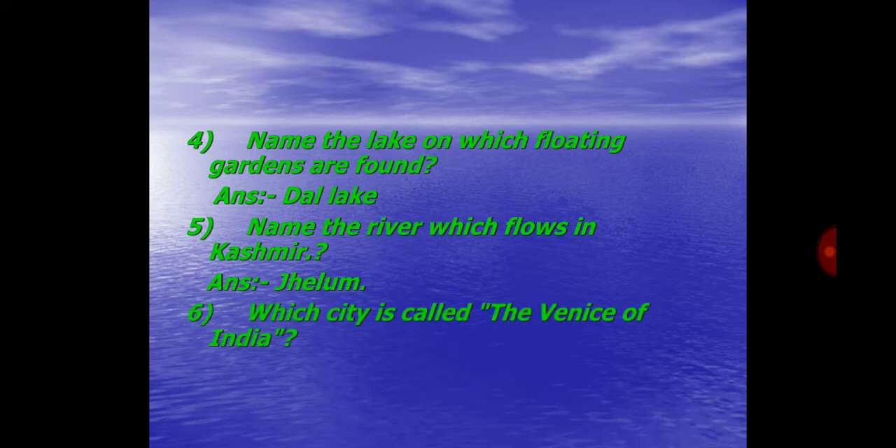Question No. 6. Which city is called the Venice of India? Answer: Srinagar is called the Venice of India.